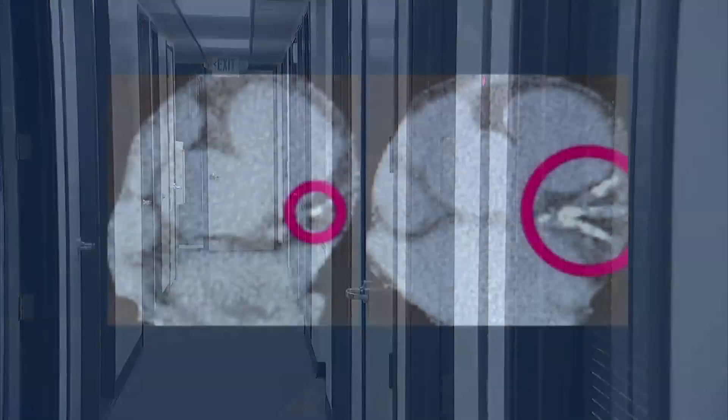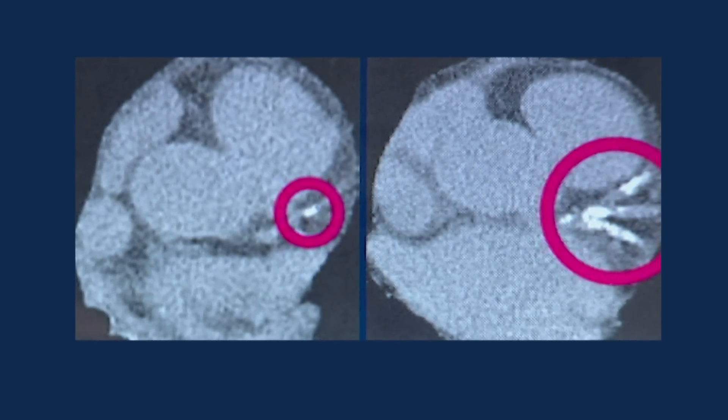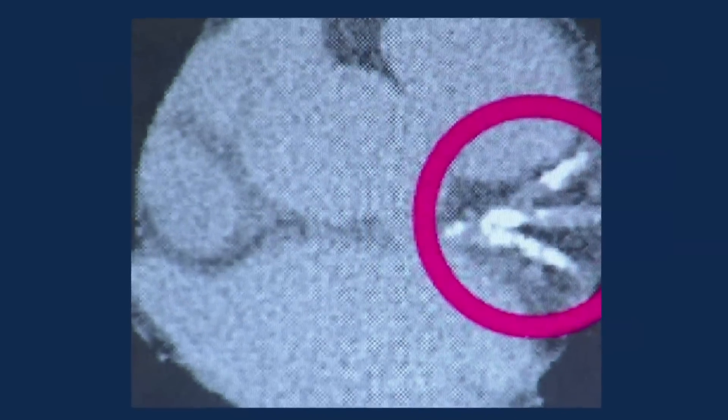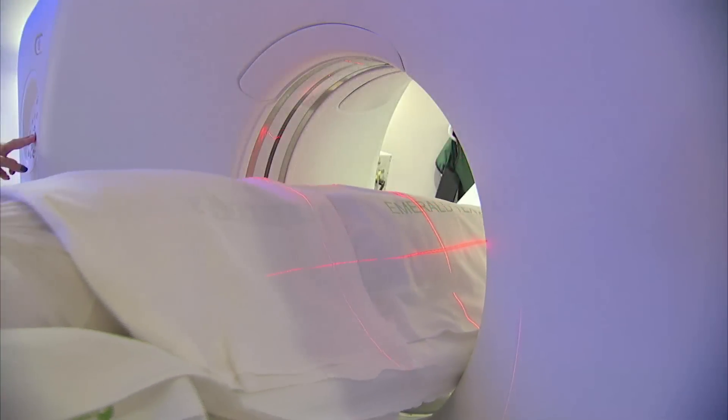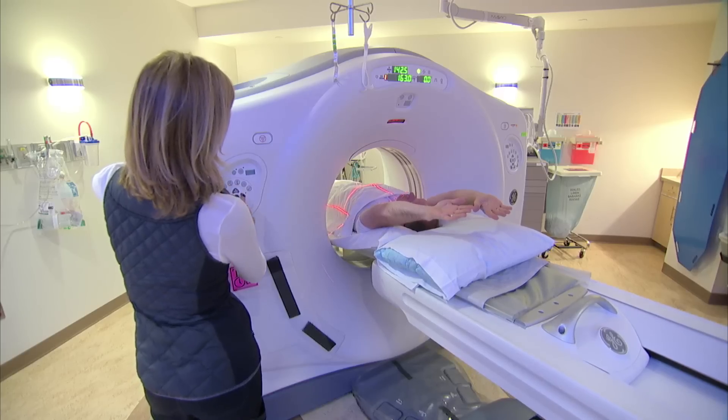Dr. Michael Kricke from the University of California, San Diego and co-authors studied CT scans of men and women ages 45 to 84 from four different ethnic groups. Coronary artery calcium was measured in all the heart arteries. The participants were followed for 10 years to see whether they developed heart attack, stroke, or other cardiovascular disease.